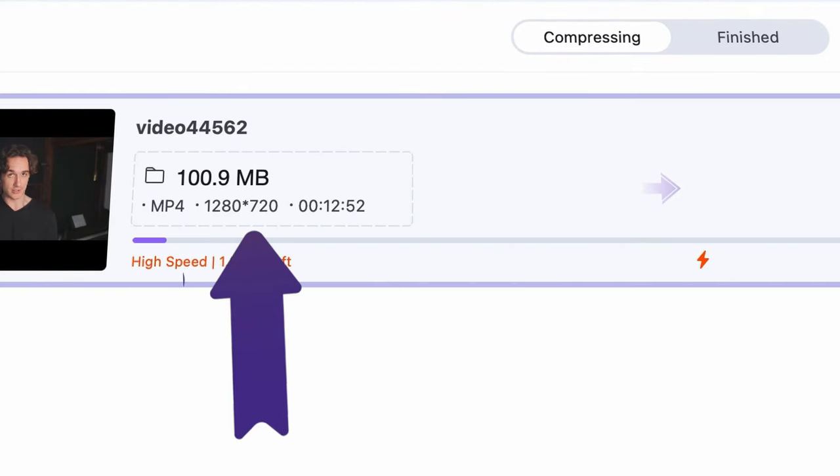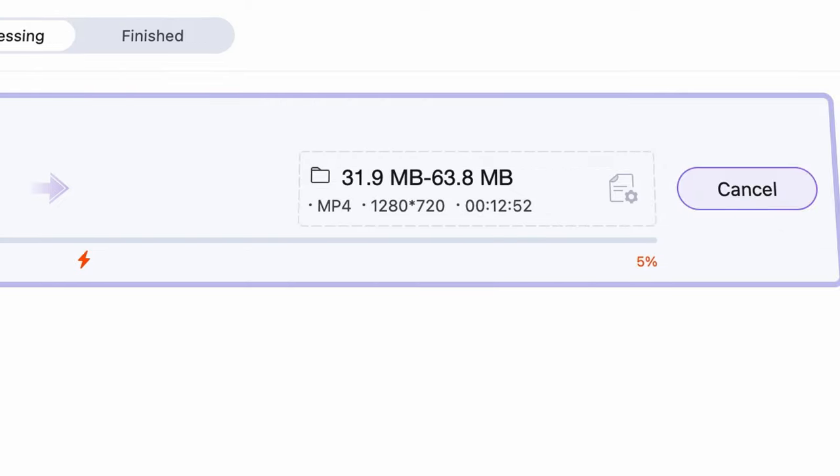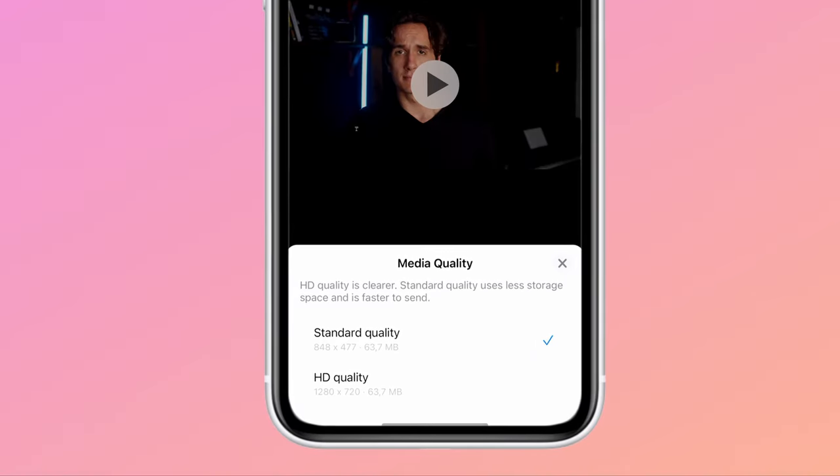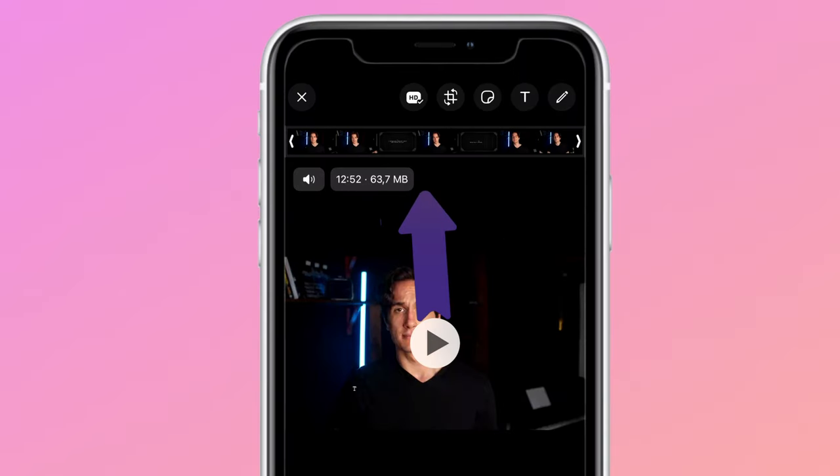You can also perform batch compressing with the tool in case you have multiple files where you need to reduce the size. As you can see here, the resolution will not change by using the UniConverter. It's sad that WhatsApp will compress it, but at least you can send a long video as well.